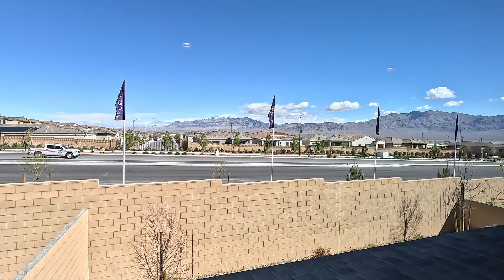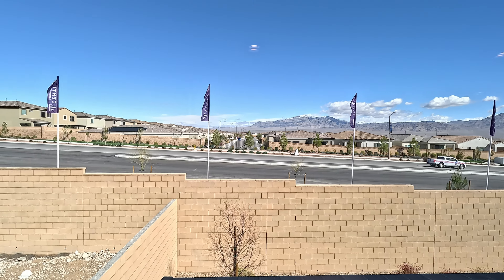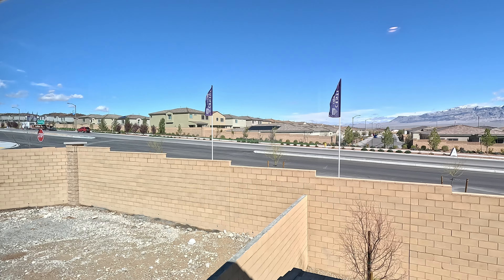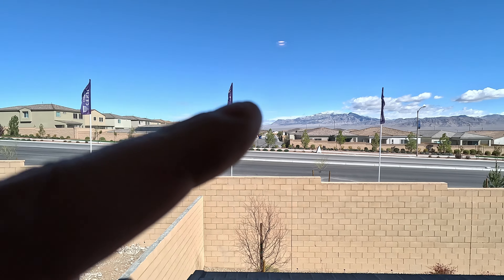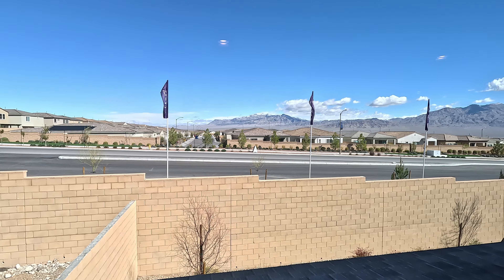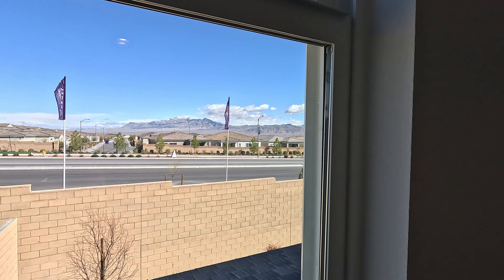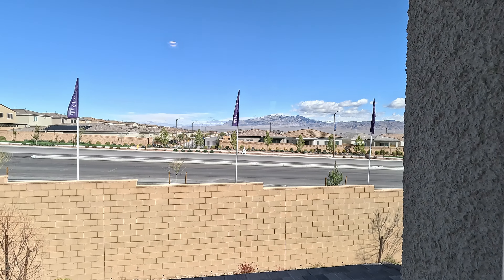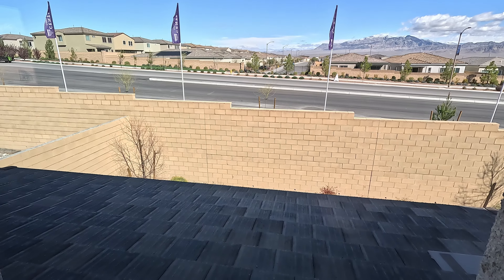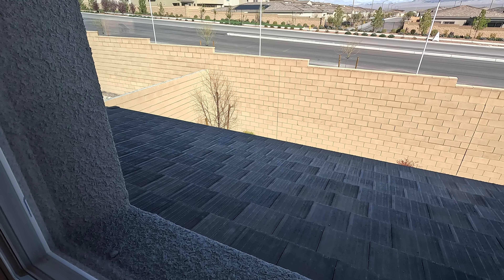Looking north out this window, we have Sky Mesa — the single stories right in front. Then we have Cantaro 2, which are your two stories — a couple of different products. All Century Communities here in this area. You got Toll Brothers right behind — Montrose, Vista Rosa. Quite a few new home builders in this community. Looking at the roof, we do have these flat modern concrete tiles.